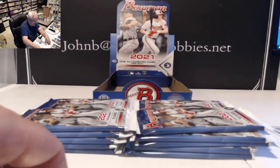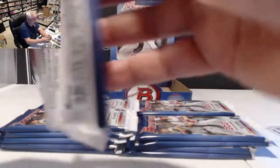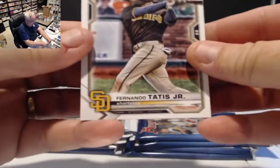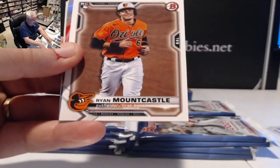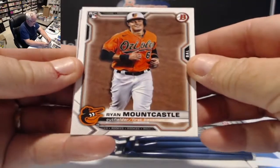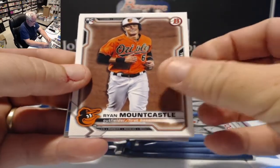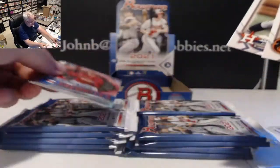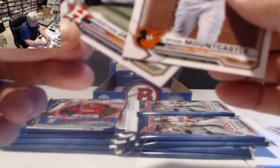Being a little stingy on the first cards so far. Next pack has Tatis, Rendon, and a Mountcastle rookie — almost exactly the same picture as on the Topps card. We also have a Christian Javier rookie for the Astros. The Rookie of the Year Favorites cards look really nice this year.